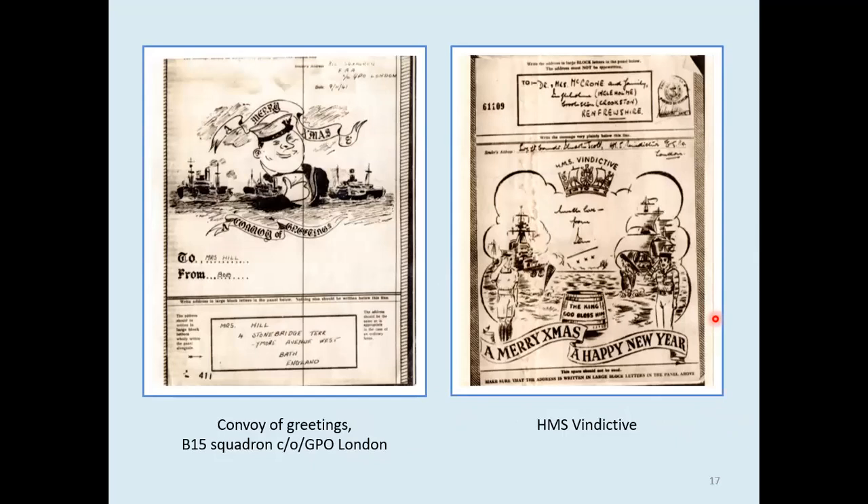1941 — a 'Convoy of Greetings'. This is an unlisted design in Keaton's book, although similar ones exist with pairs of ships and navy ones with a crown sign in the middle. HMS Vindictive was converted from a cruiser to a repair ship and served as a base ship during the Norwegian campaign, then with the South Atlantic Fleet during 1940 and 41, and then in the Mediterranean Fleet in 1943–44. Unfortunately, we can't see a date on that example clearly.